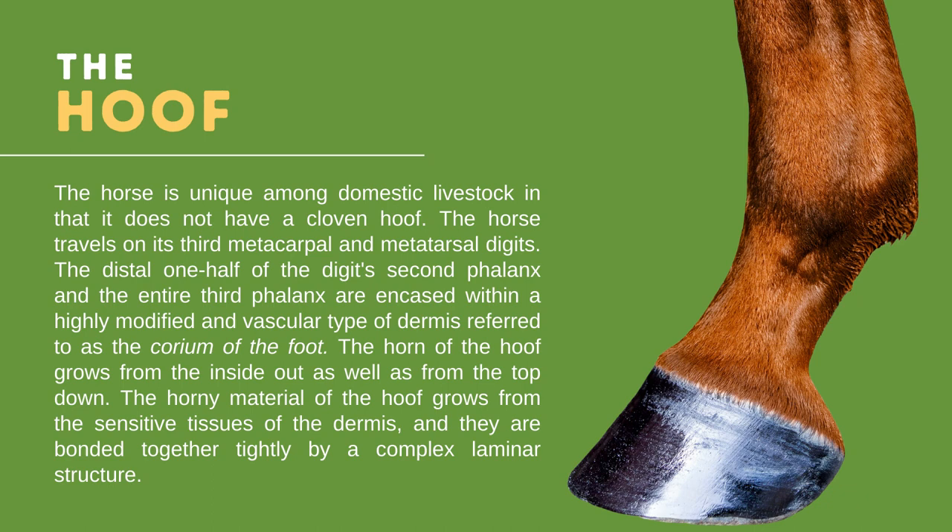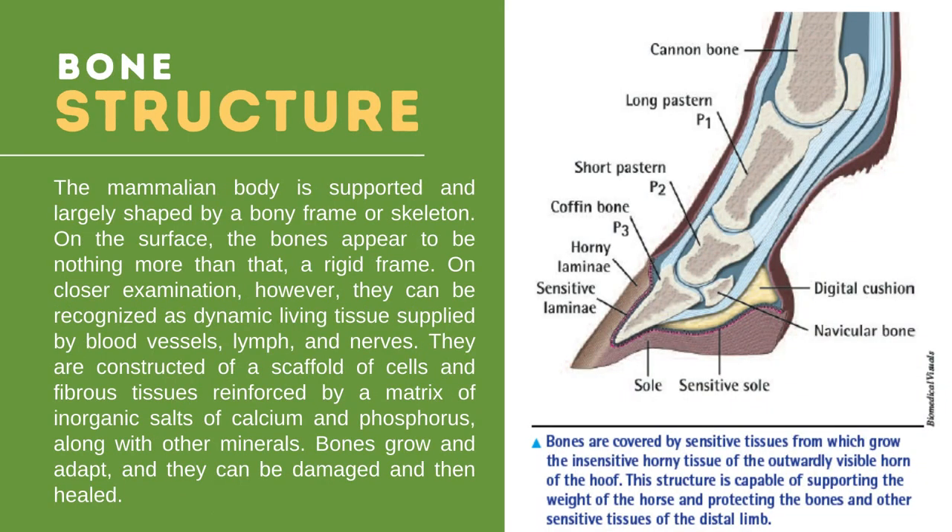The bone structure: bones perform several important functions in the body. The most obvious function lies in structure and movement — they provide a rigid, jointed framework which the muscles act on to produce movement. Bones must be of a size and mineral content that can sustain the loads placed on them during movement, yet light enough that the body is able to provide sufficient energy to move them.